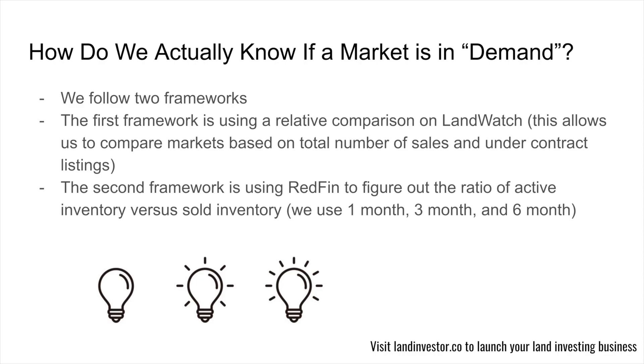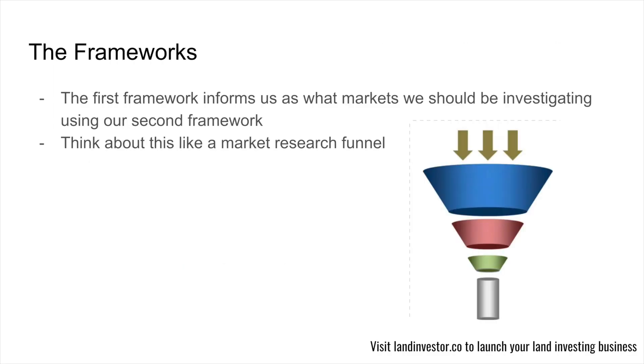The first framework is using a relative comparison on LandWatch, which allows us to compare markets based on total number of sales and under-contract listings. For example, we look at all counties in Texas and you'll glaringly see which county is selling more land and has more demand. That informs us to move to step two — the second framework — which uses Redfin to figure out the ratio of active inventory versus sold inventory, using a one-month, three-month, and six-month window.